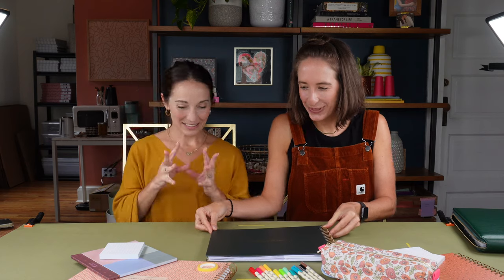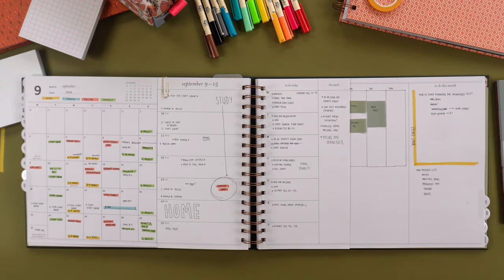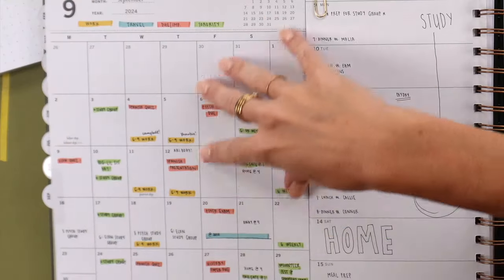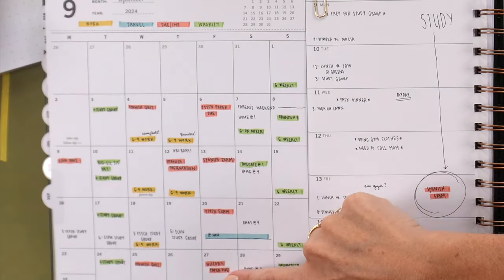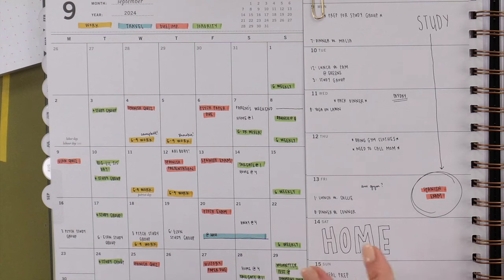We're going to show you all the different ways you can organize your horizontal weekly edition planner. Number one — I can tell by the handwriting that you did this example. So this is an example for a student, though if you're not a student this layout will also work for you. She put her big overarching plans and color-coded up here — when she'd be away, sorority meetings, when assignments were due, and her part-time job at the library.